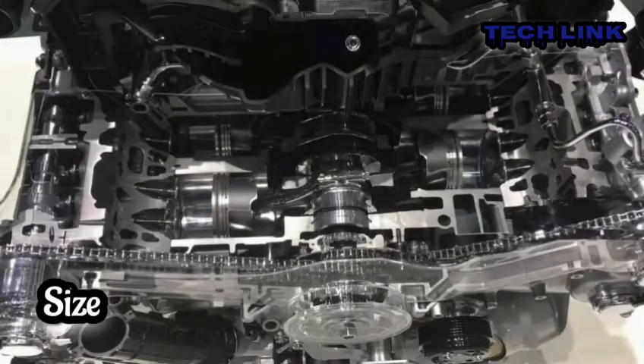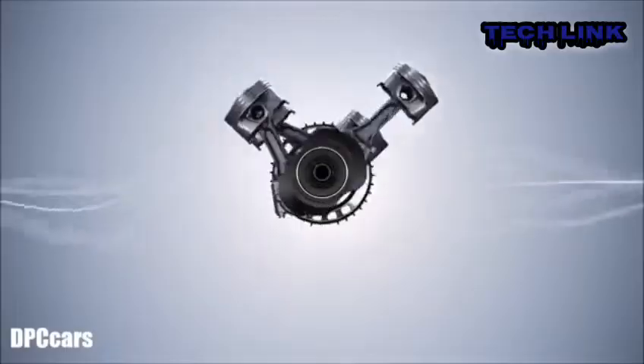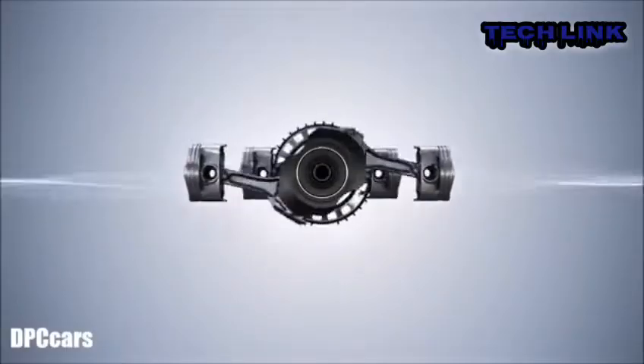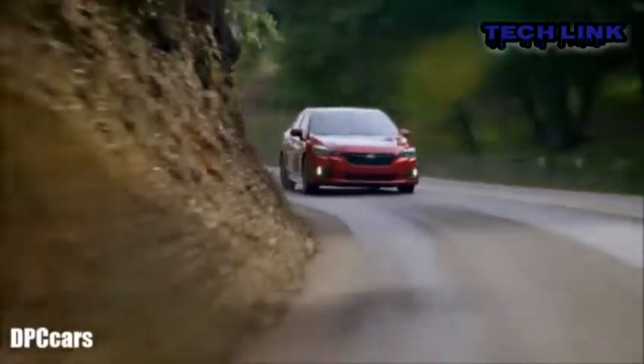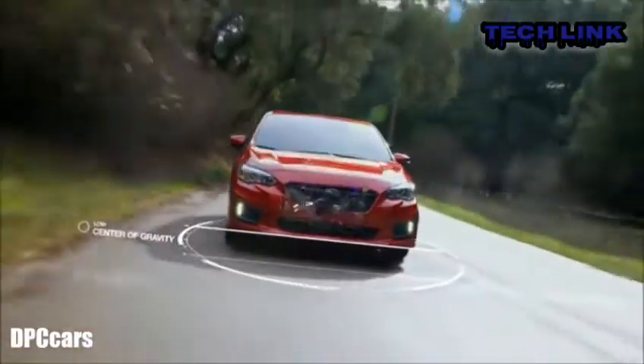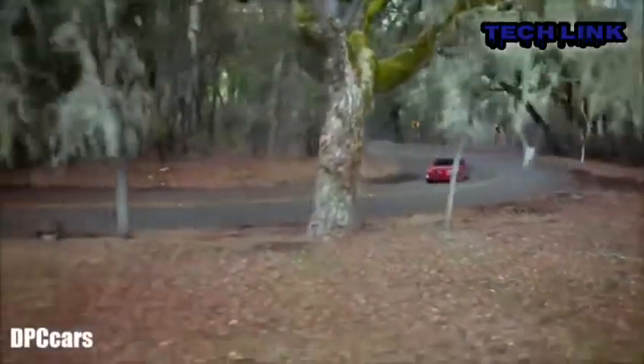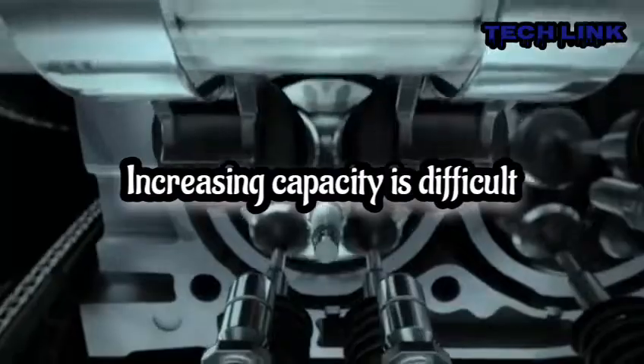Size: the horizontal cylinder layout makes the boxer engine broad and low. With such a construction, a unique and complicated chassis is required to neatly organize the engine. Redesigning the chassis is not as simple as it may seem — not only is it a matter of fitting the engine inside, but the vehicle's performance on the road needs to be taken into consideration as well.